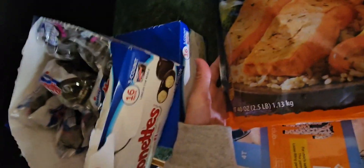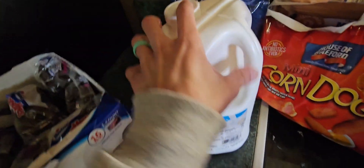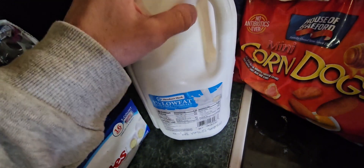Moving along to the salmon — it is $22 and you get 40 ounces, so not bad. And moving along to the milk — we do get one percent, I did get four gallons, and it is three dollars a gallon.